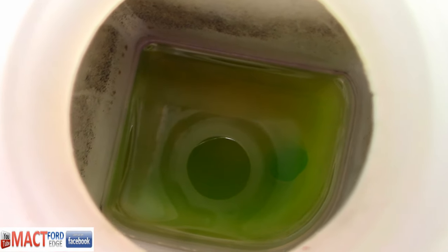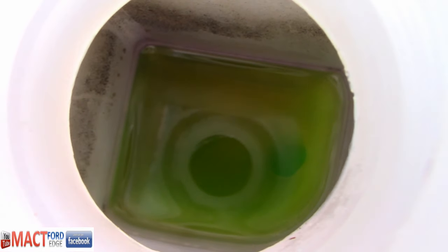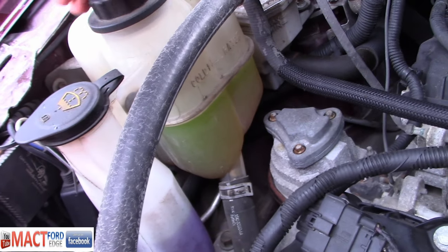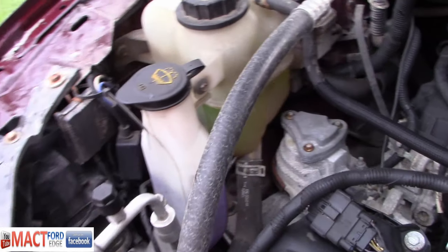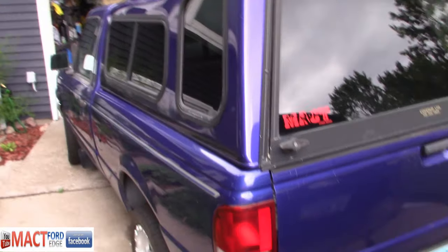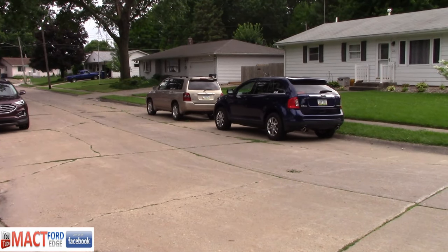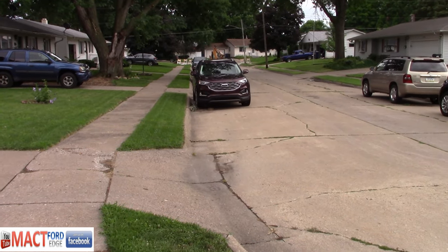This is the Peak coolant that I have in this 2011 Ford Edge. I've been running it for about 200,000 miles — it's got 307,000 miles on it now. The Peak works pretty good. No issues. I have Peak in this Ford Edge, Peak in this Ford Ranger, Peak in that Ford Edge, and Peak in that Toyota Highlander. The other one still has factory coolant because it's only got 8,000 miles on it.